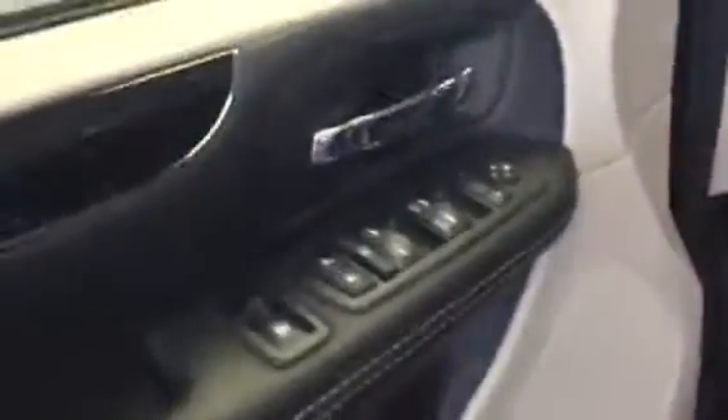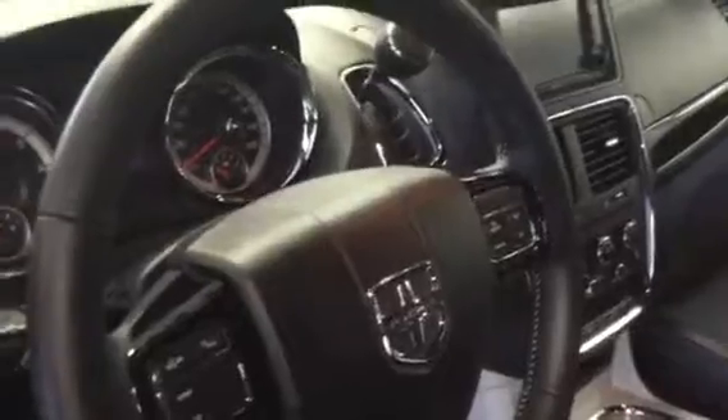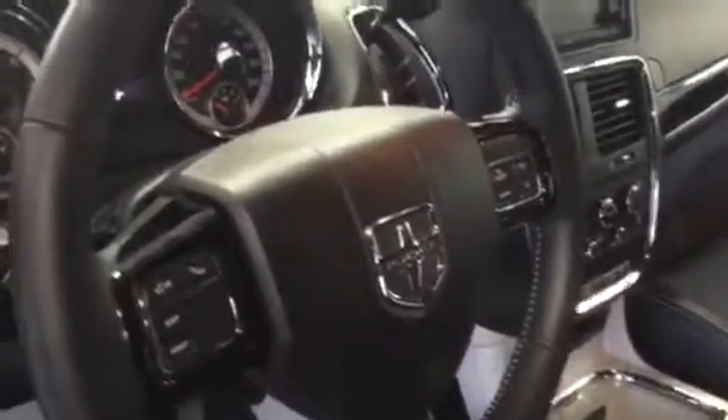Coming to the driver's seat, you have the power window, power mirror, and power lock. Very nice premium leather seat for both you and your passenger, as well as the power setting for the seat.